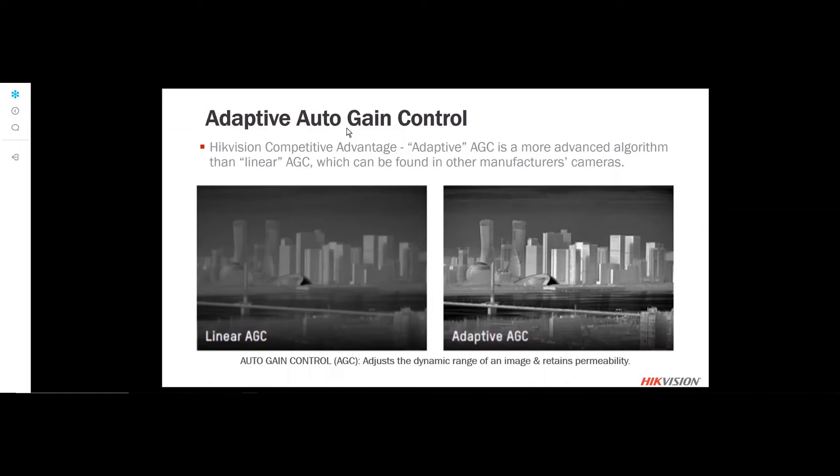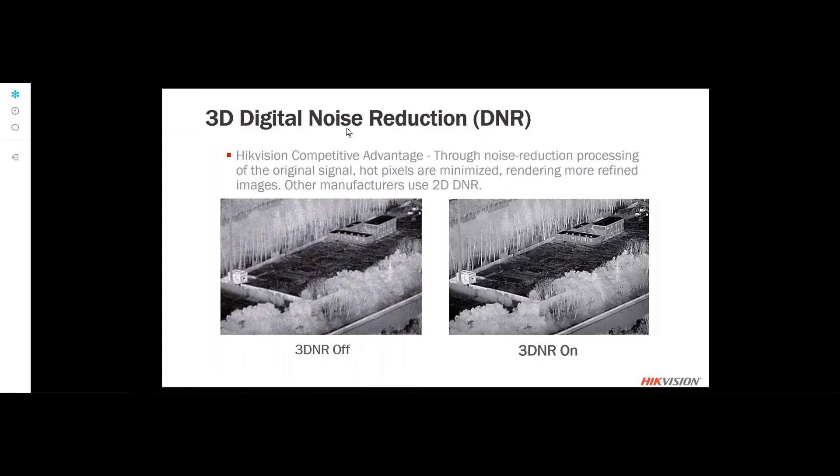We use adaptive auto gain control. In thermal, a flare-up or heat source added to the scene could affect the entire thermal image, but adaptive AGC controls the gain so that heat flare-ups don't affect the rest of the image. We also use 3D digital noise reduction — as you process a signal, image processing can add noise, so 3D DNR creates better details out of the thermal image.